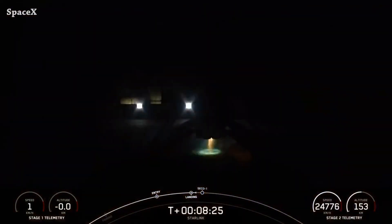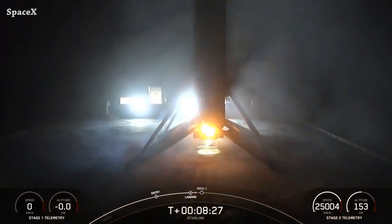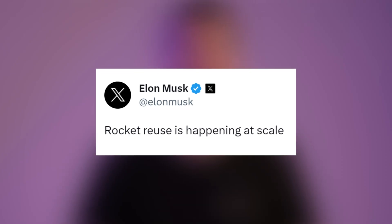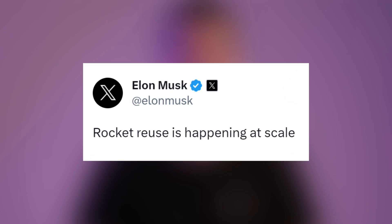It was the 17th launch and landing for booster 1060. This is the second booster reaching this milestone after booster 1058. As Elon reacted, rocket reuse is happening at scale.